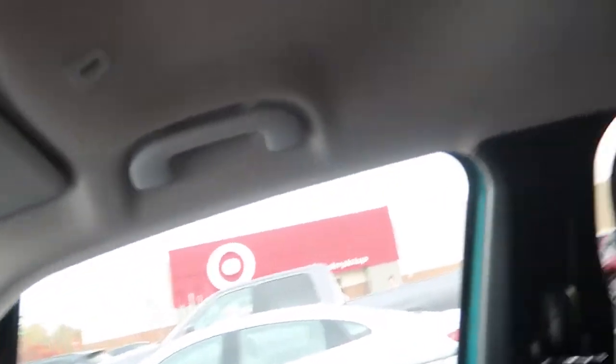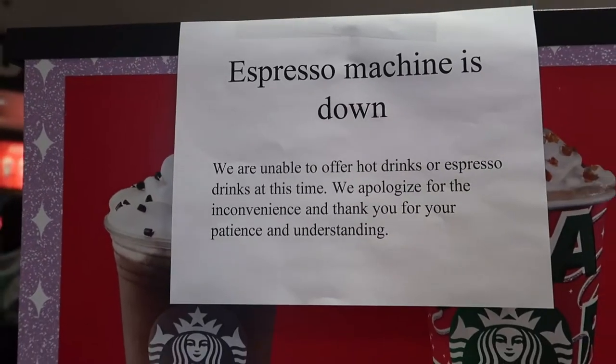All right, I have made it to the Target. So we're going to see what drinks they have in here. This might have to be my last stop because two Starbucks drinks plus lunch — my stomach is a little... So this might have to be split up into a two-day adventure. Well, Target turned out to be a bust. Their espresso machine was down. I'll insert the sneaky clip I took there of the sign saying the espresso machine was down.